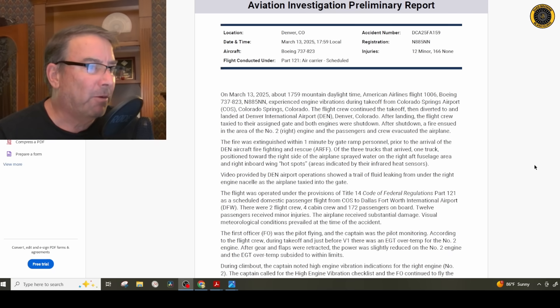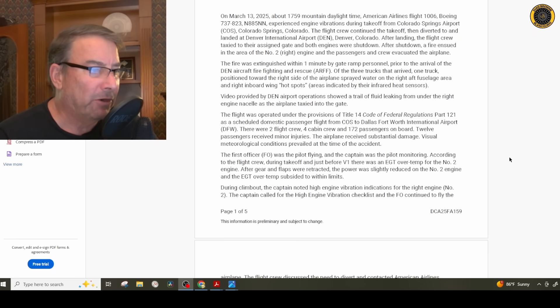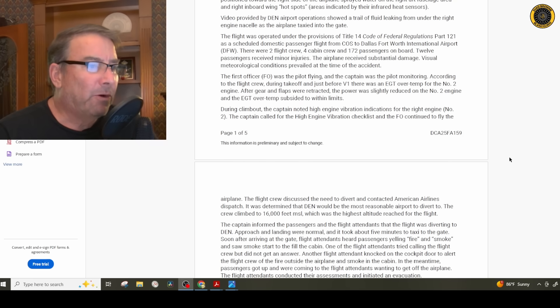This incident occurred on March 13th at 1759 local time. There were 178 total souls on board, and the incident resulted in 12 minor injuries. The first officer was the pilot flying and the captain was the pilot monitoring.